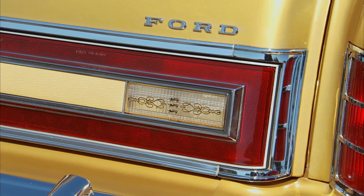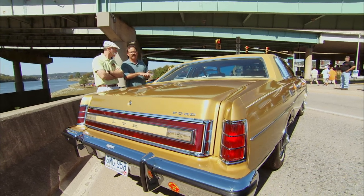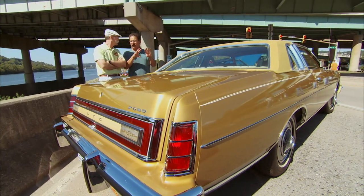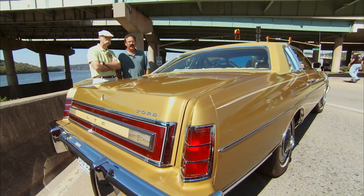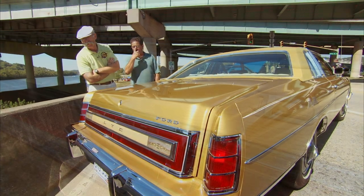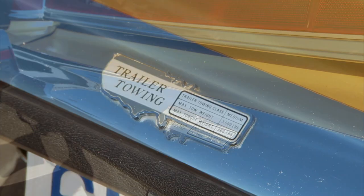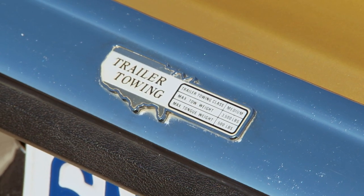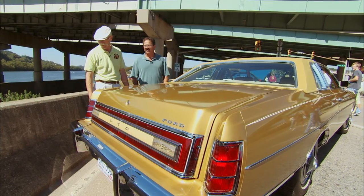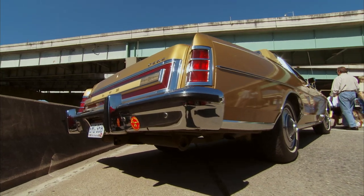Did you find other treasures in it? In the glove box I found the original window sticker, and the cold-start instruction card that typically folded above the sun visor to tell you how to start the car. In the trunk was the original spare, and it had a towing package — the original wiring harness had never been hooked up to the hitch, along with the schematic from Ford Motor Company.